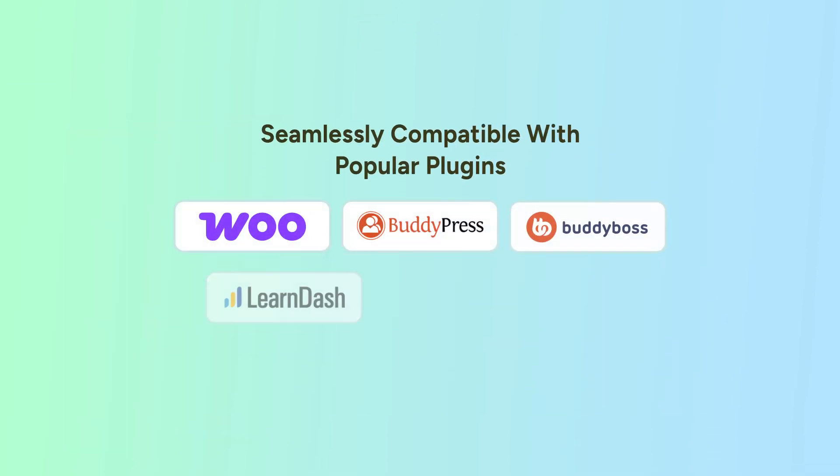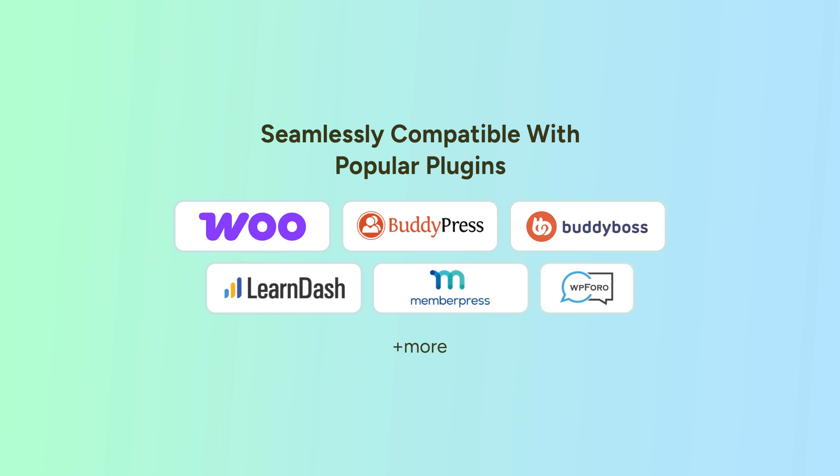Integrate your website with renowned WordPress plugins like WooCommerce, BuddyPress, BuddyBoss, LearnDash, MemberPress, WPForo, and more.